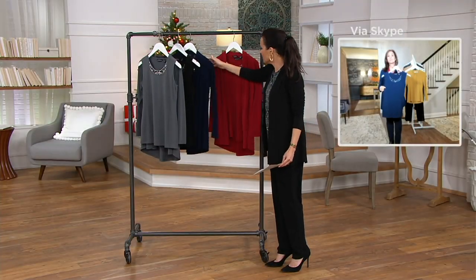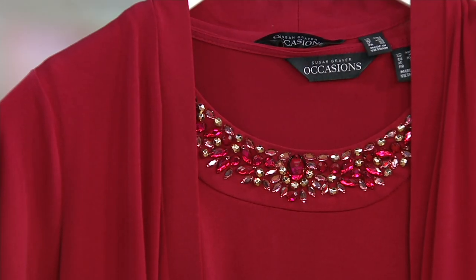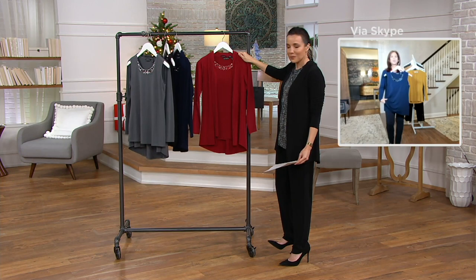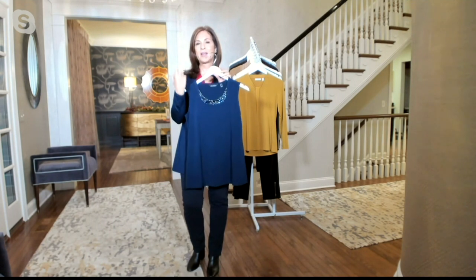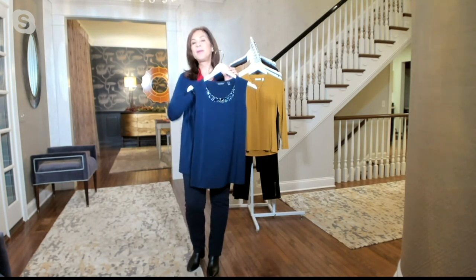And then we have raspberry wine. Just a few dozen left in raspberry wine — that's all we have. And that's so for the holidays — it's so spectacular. It's not like a bright, bright red; it's like a rich, gorgeous, ruby red. This is what we're wearing for the holidays and beyond.